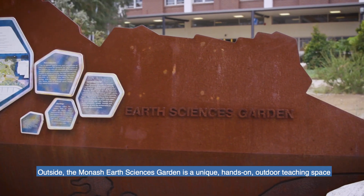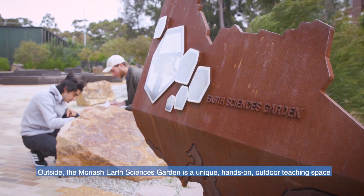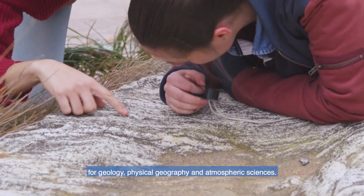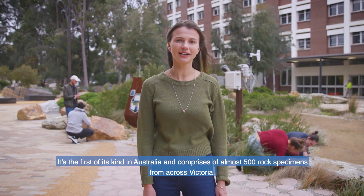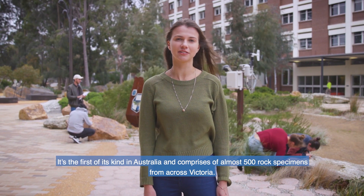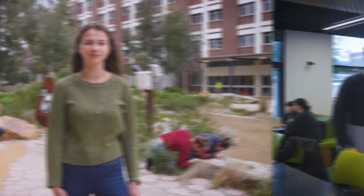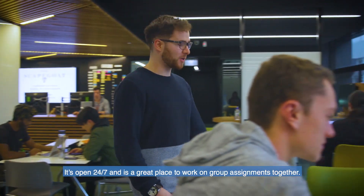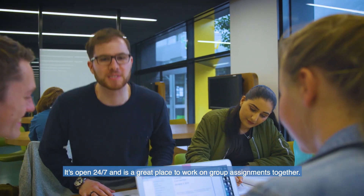Outside, the Monash Earth Sciences Garden is a unique hands-on outdoor teaching space for geology, physical geography and atmospheric sciences. It's the first of its kind in Australia and comprises almost 500 rock specimens from across Victoria. When it's time to put your feet up, take a break at the Science Student Lounge — it's open 24-7 and a great place to work on group assignments together.